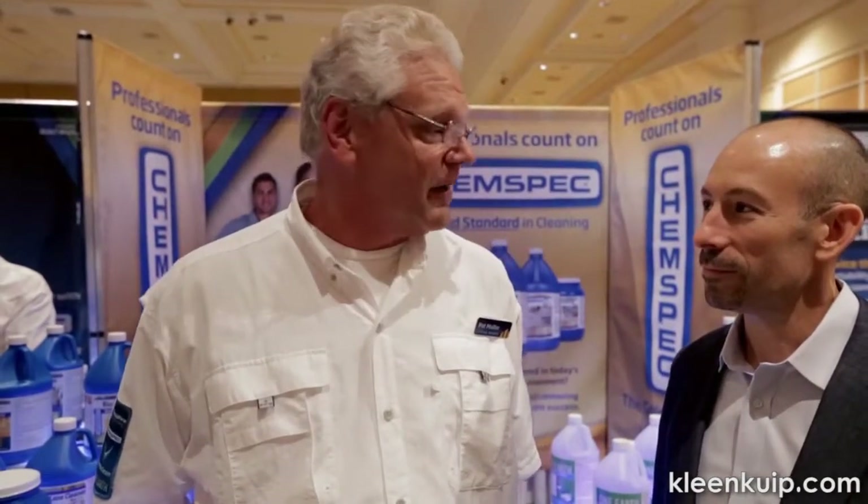ChemSpec's been around since 1968. It has always been the gold standard of products. We kind of got a little lax on our marketing, rested on our laurels — having a premier product but not really pushing it and taking it to market. So that's why we're here today. We want to reintroduce this line to everybody and let them know that these are the premier products on the market to solve the cleaner's problems.